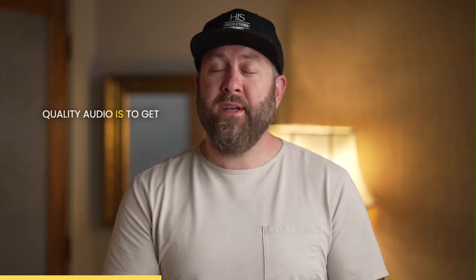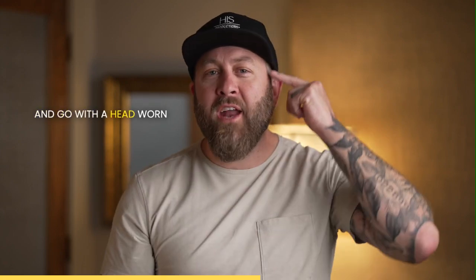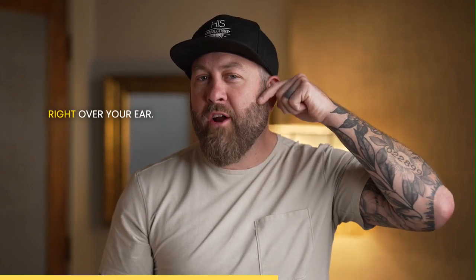My number one tip for recording high-quality audio is to get rid of a shotgun microphone like I'm actually using here for video. Get rid of the lavalier microphones, which are clipped on your shirt or your tie depending on your context, and go with a head-worn microphone — one that goes right over your ear.